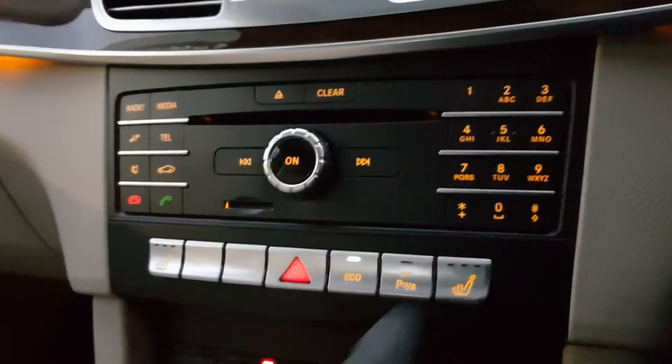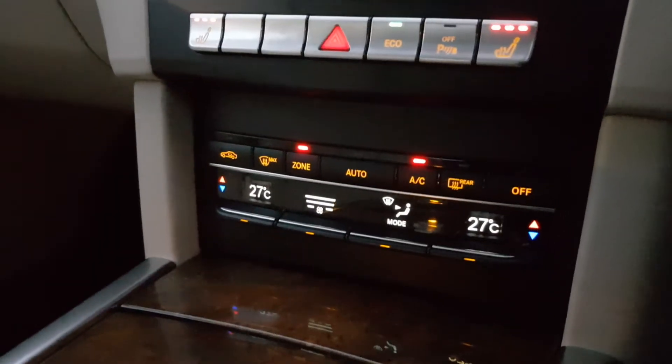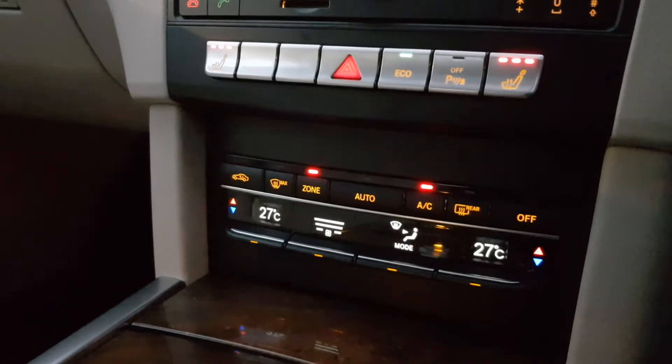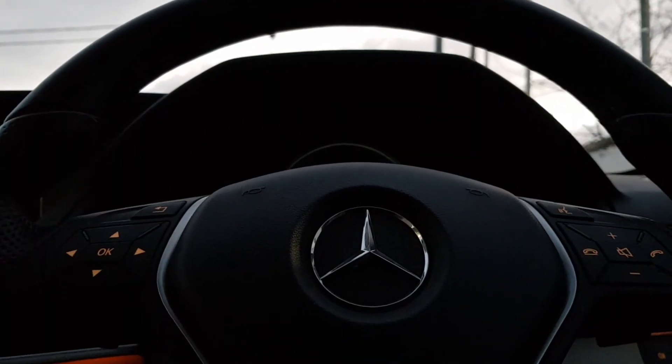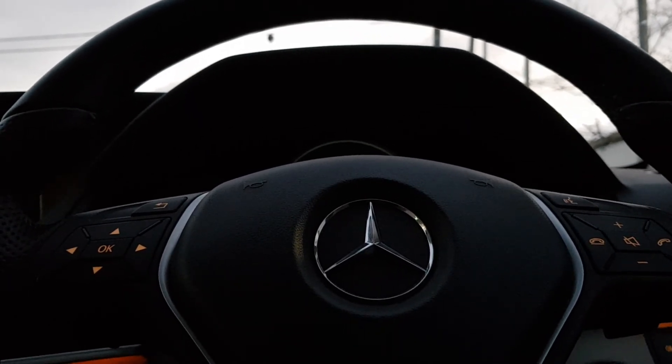You also have heated seats for both driver and passenger, and dual climate control with air conditioning. If you'd like more details on this car, please give us a call on 01864 7791. Thank you.